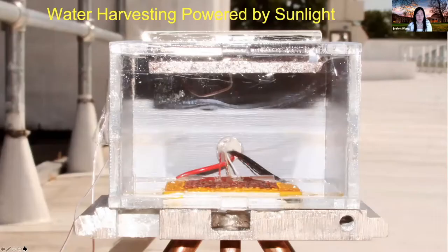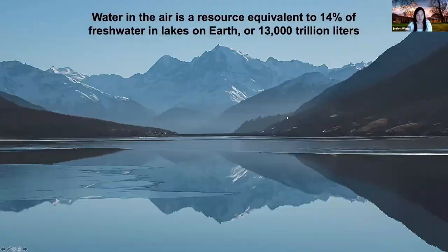I'll share with you some progress we've made in water harvesting powered by sunlight. One of the resources we have is water in the air, equivalent to about 14% of fresh water in lakes on Earth. So there's quite an abundance of water — the question is, can we harness that water from the air to create clean drinking water?